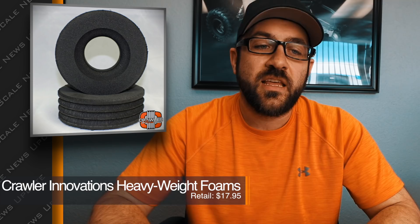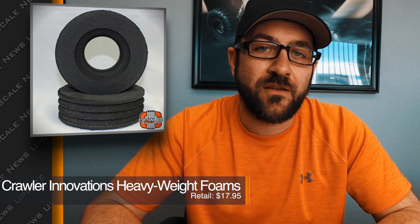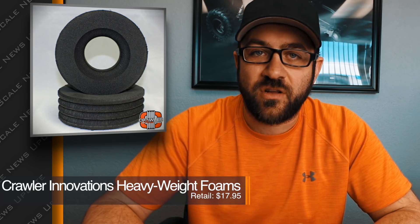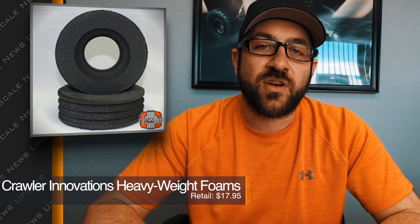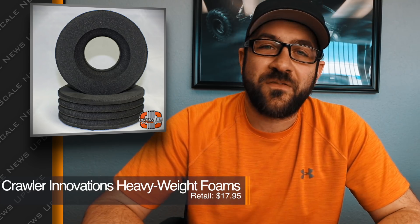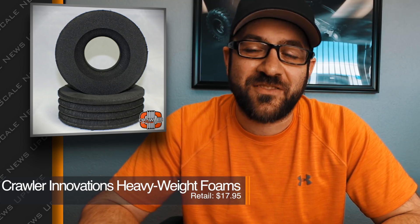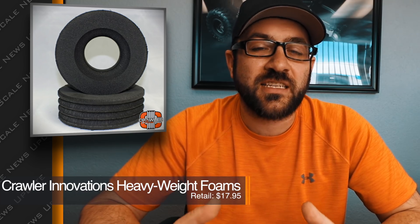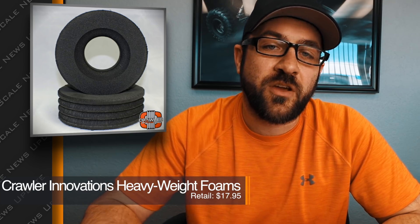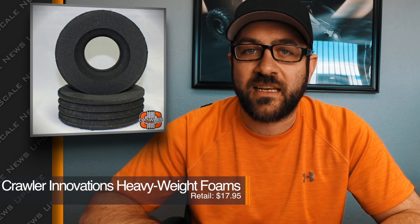Crawler Innovations is releasing a new line of heavyweight foams. These are a much more dense, much more firm single-stage closed-cell foam than their original closed-cell foam options. It looks like these foams are pointed more towards vehicles trying to push the limits at speed — probably could have used these on the Monthly Mayhem drag bolt. If you're needing a foam for higher-speed or heavier truck applications, these might be for you. I'll put the link to the Crawler Innovations website in the description below.